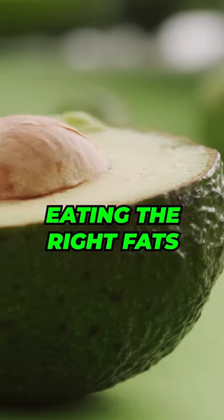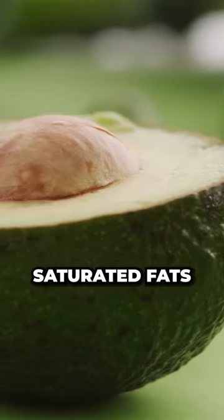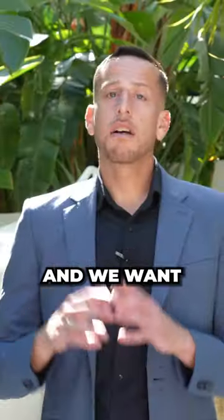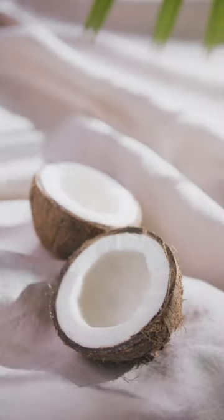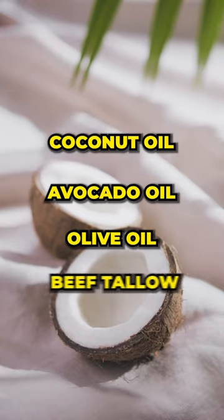The third tip is to make sure you're eating the right fats on keto. We want to eat saturated fats and monounsaturated fats, and we want to stay away from polyunsaturated fats. Some examples of good fats: coconut oil, avocado oil, olive oil, and beef tallow.